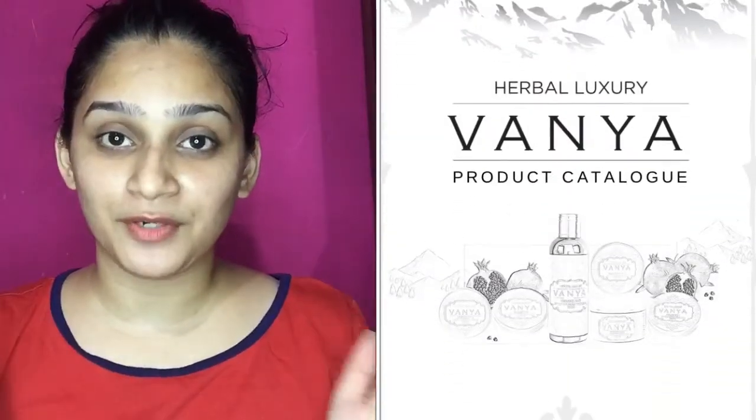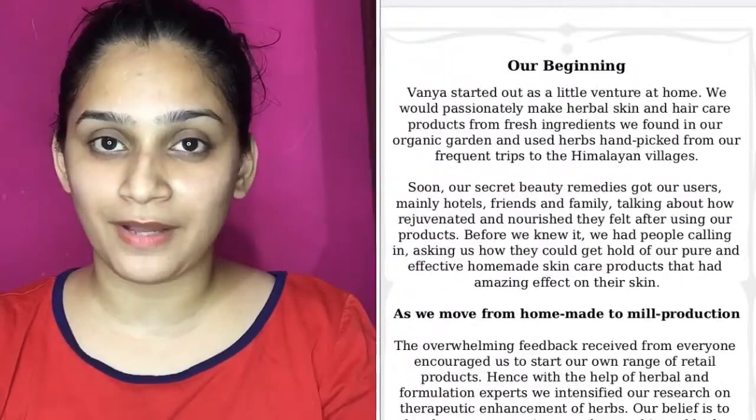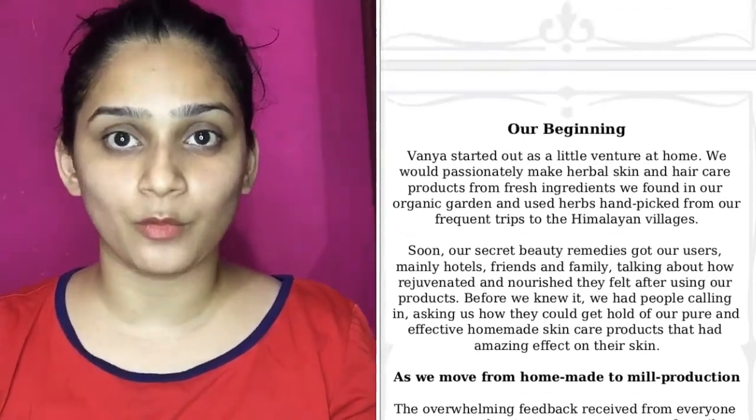It's called Vanya. Vanya is a herbal, luxurious brand which makes skincare products which are completely herbal and don't ruin your skin in any way. This is my first ever collaboration video with a luxurious brand. I'm so thankful to Vanya that they have allowed me to review their products and promote their brand.